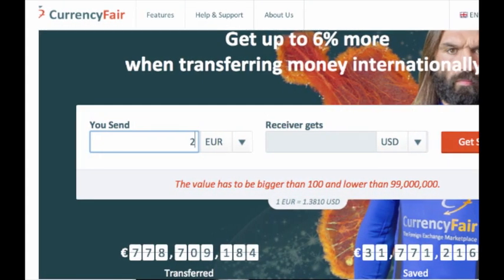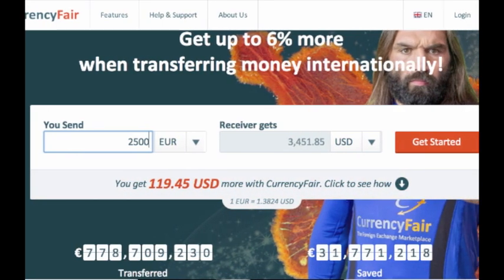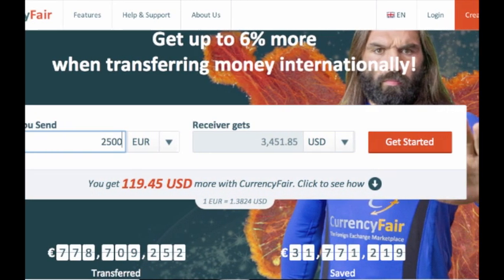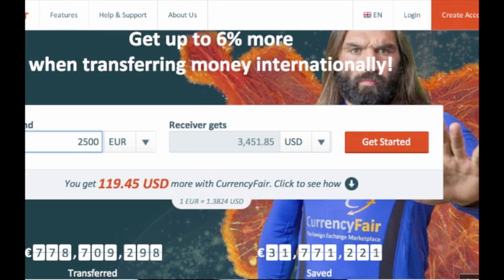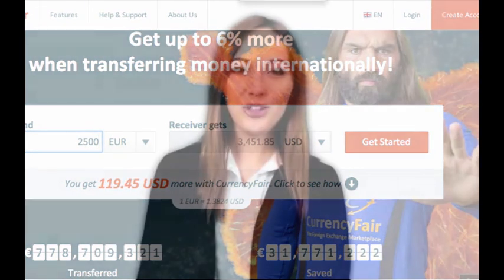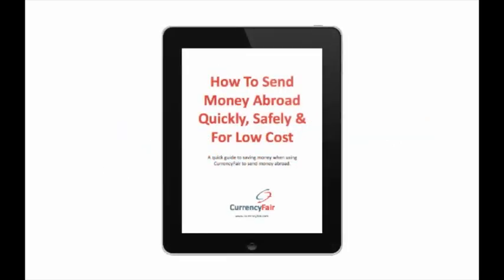How does CurrencyFair work? Although it looks and feels like you're sending money abroad, you're not actually transferring your money directly from your local bank account to a foreign bank account or vice versa. When you use CurrencyFair, you'll do free and quick local bank transfers instead of big, slow, expensive international transfers. It's fast, safe, and you'll get a much better exchange rate with vastly reduced fees, leaving more money in your pocket.